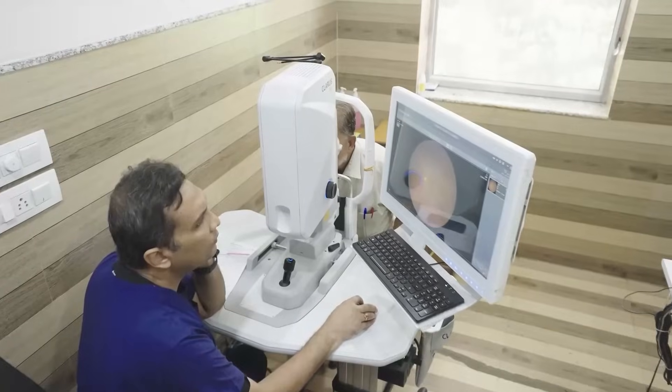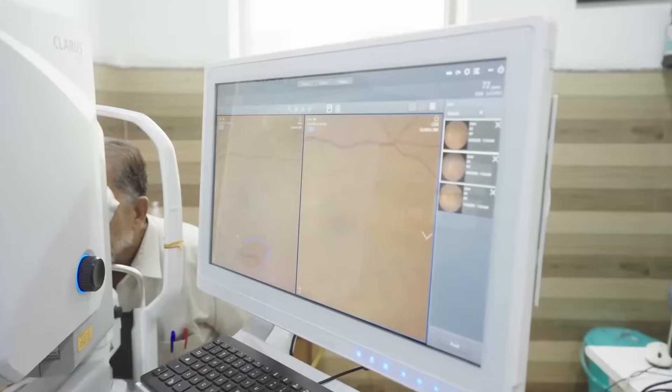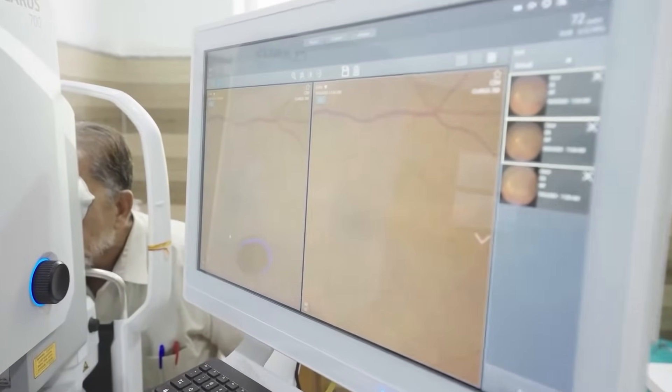The ability to visualize the far periphery and employ multiple imaging modalities like FFA and autofluorescence with the Zeiss Claris 700 has empowered me to document indications of ocular disease that manifest in diverse regions of the eye — not just at the posterior pole — and which exhibit varying presentations depending on the imaging modality used.